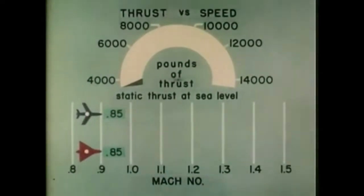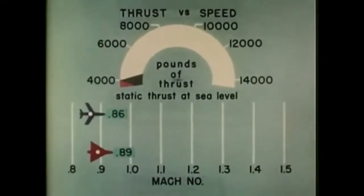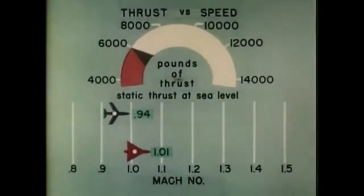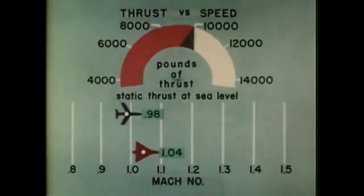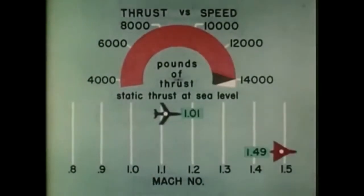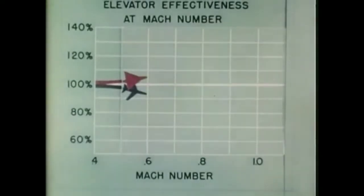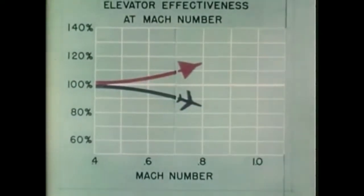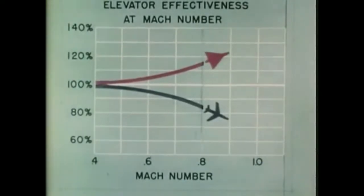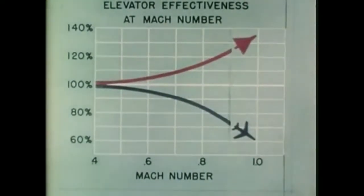Even more significant is a comparison of thrust requirements in the transonic and supersonic speed ranges. It will be noticed that the difference in speed between the 35-degree swept wing and the 60-degree delta wing is small at the lower values of thrust. However, at the higher thrust, representative of future power plants, the advantage of the delta wing becomes very impressive. Airplanes with conventional tail configurations experience a reduction in elevator effectiveness on approaching Mach 1, whereas a delta wing with integral control surfaces does the opposite. This means that the maneuverability of delta wing aircraft will not be objectionably diminished at transonic and supersonic speeds.